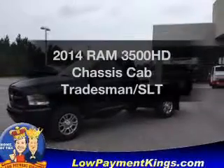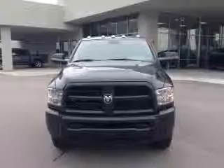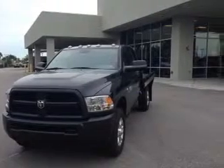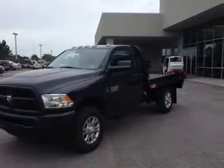Travel the roads in style and comfort in this great vehicle with a solid 6-cylinder engine. The powertrain includes 4-wheel drive connected to a smooth-shifting 6-speed automatic transmission. Premium wheels give a more luxurious look. You will appreciate the safety feature of anti-lock brakes.